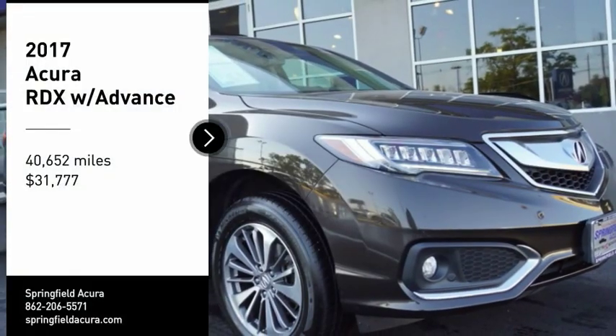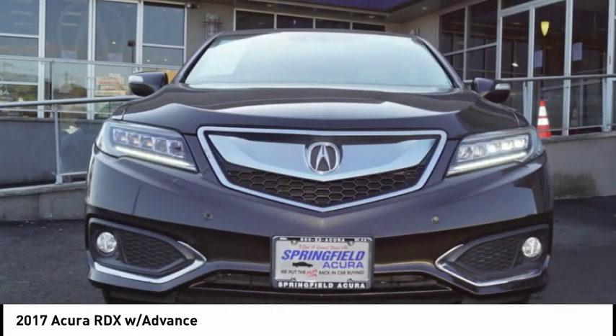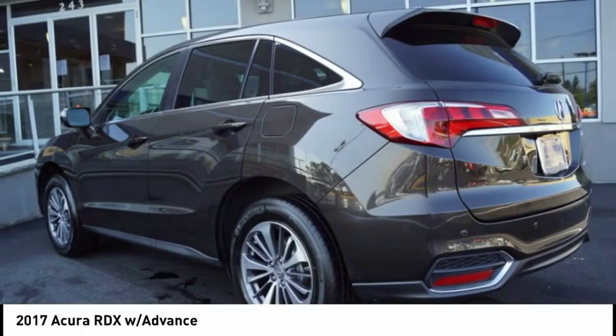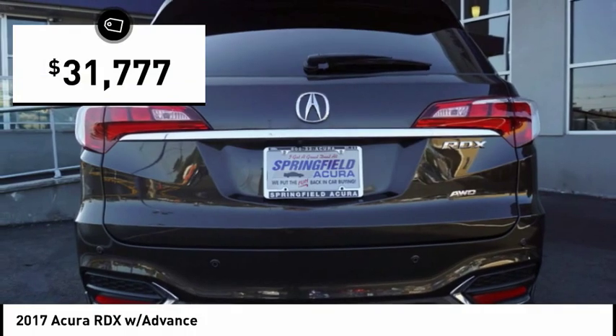Take a ride in the 2017 RDX. Viewed as Acura's answer to BMW's sporty X3, the RDX offers a stylish interior, plenty of sport, and a nice amount of utility, and is priced below $35,000.